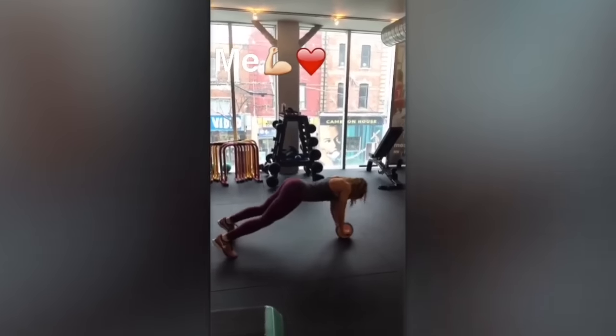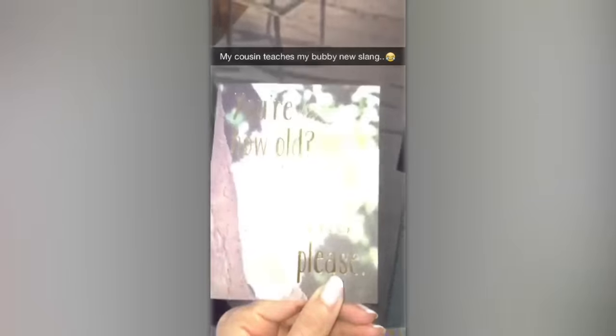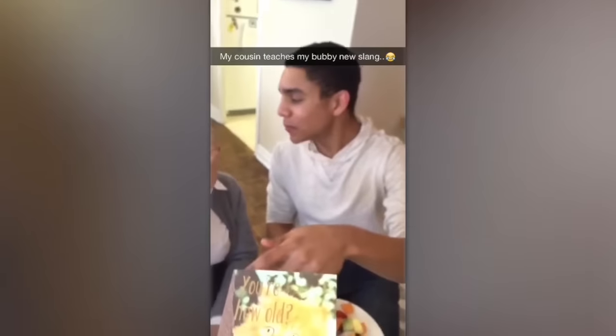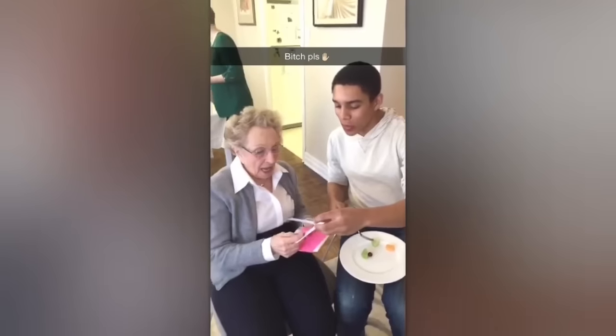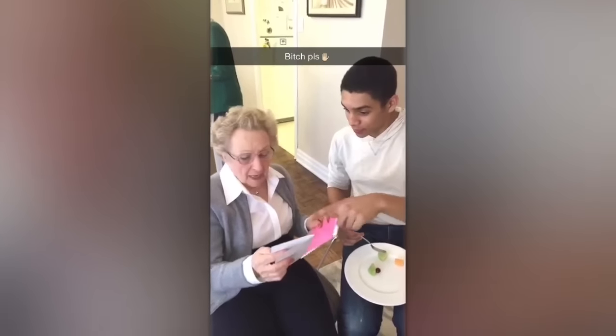Arms look really good! Birthday card from my awesome buddy. So do you get the saying now, Bobby? My cousin is going to explain it. 'Bitch, please. Princess?' Your hat is fantastic. Thank you so much.